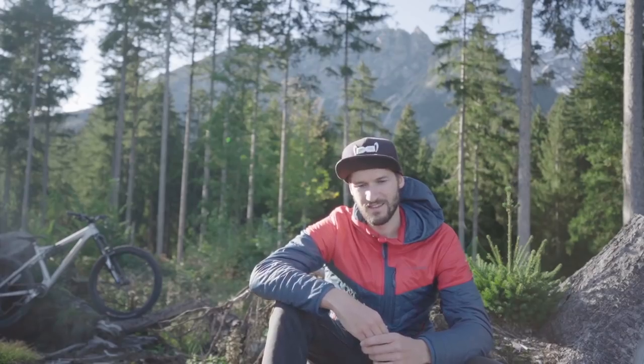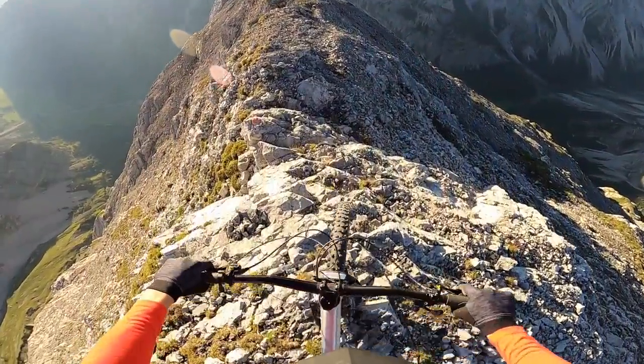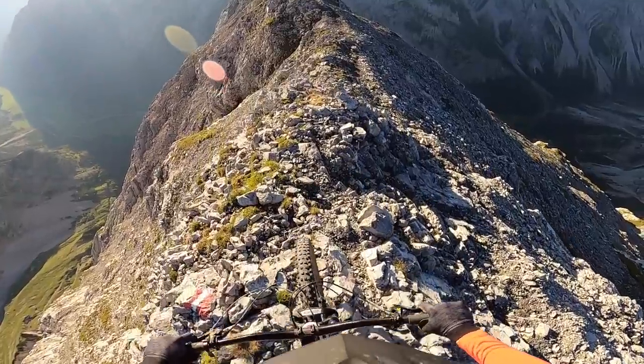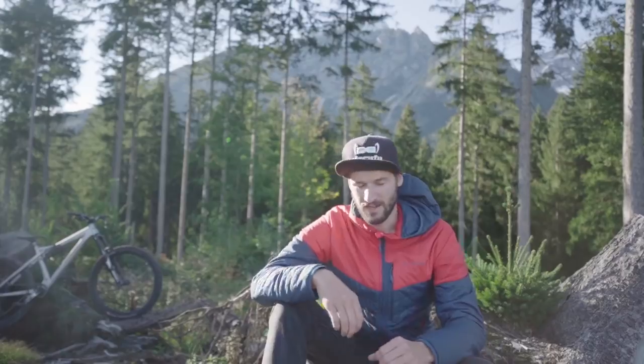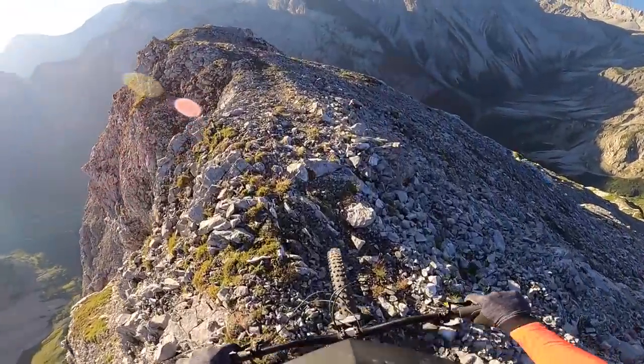When you have done the first part, it's just about enjoying the last few meters. It's important to keep the focus because everything is very steep and it's so easy to slip the front wheel because of all the loose rocks.